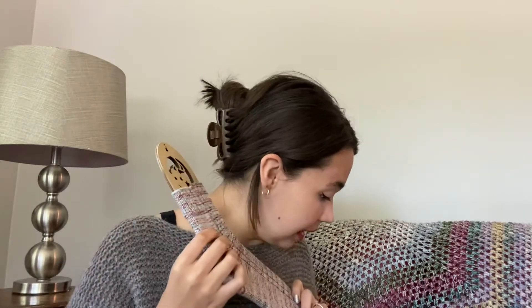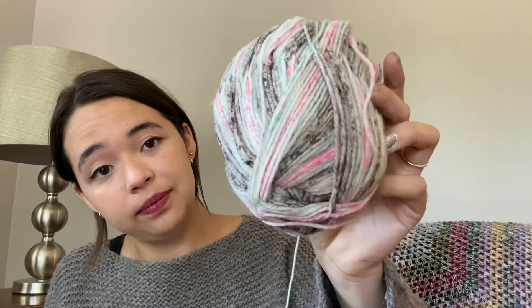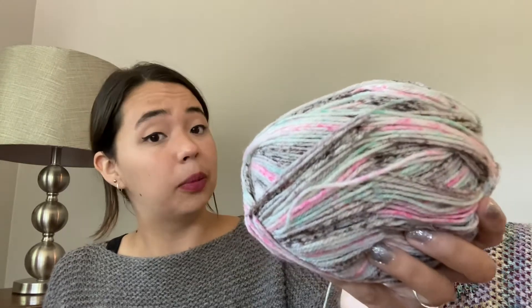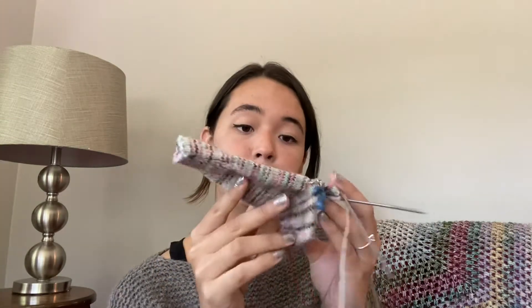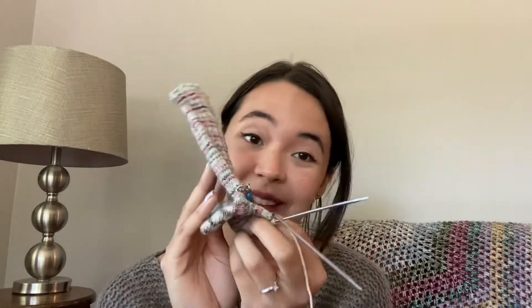I've got the second one going. The yarn is a pretty combo — mint green, pink, purples, and a little bit of really dark browns. I'm just starting the foot; I finished the heel last episode. I have quite a ways to go but I hope to have these done by next episode — that'll be another pair of socks done.